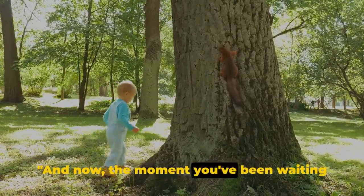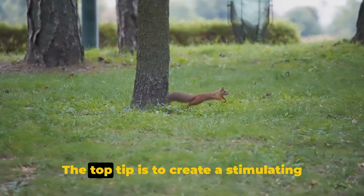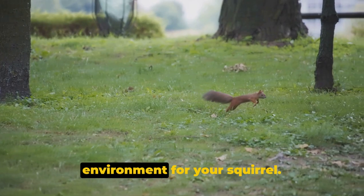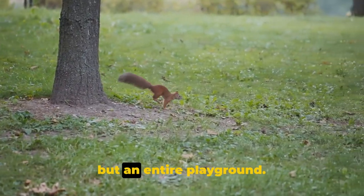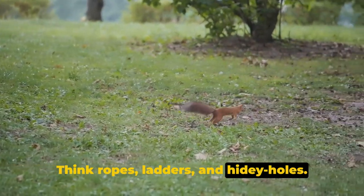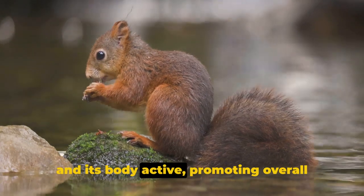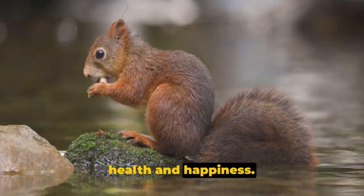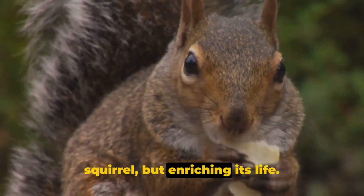And now, the moment you've been waiting for — our number 1 life hack. The top tip is to create a stimulating environment for your squirrel. This doesn't just mean a running wheel, but an entire playground. Think ropes, ladders, and hidey holes. This will keep your squirrel's mind sharp and its body active, promoting overall health and happiness. It's not just about caring for your squirrel, but enriching its life.